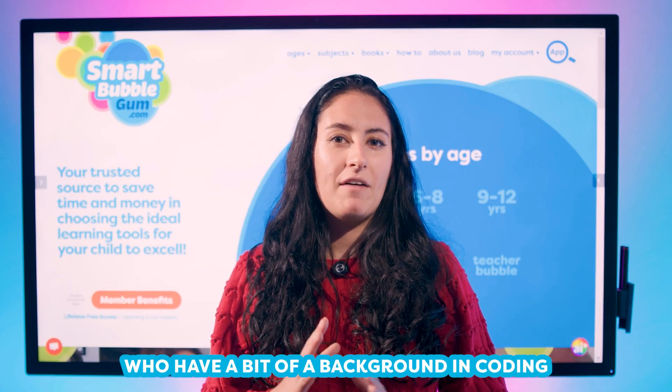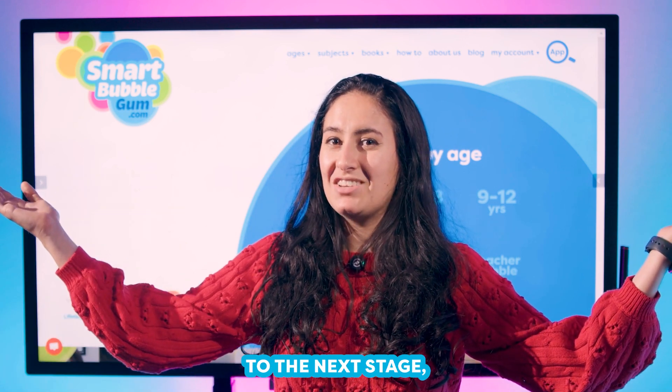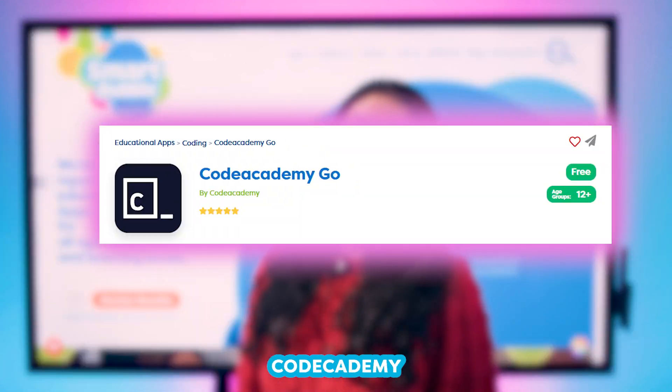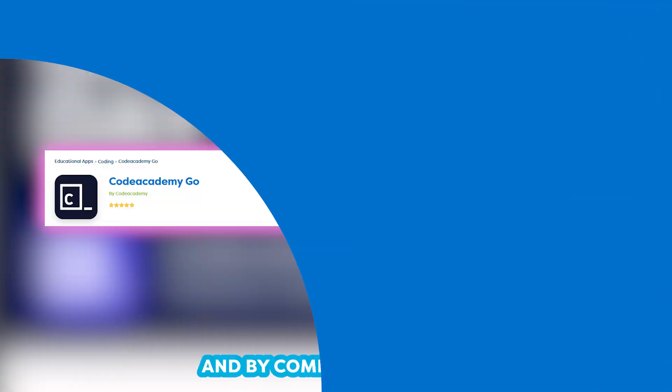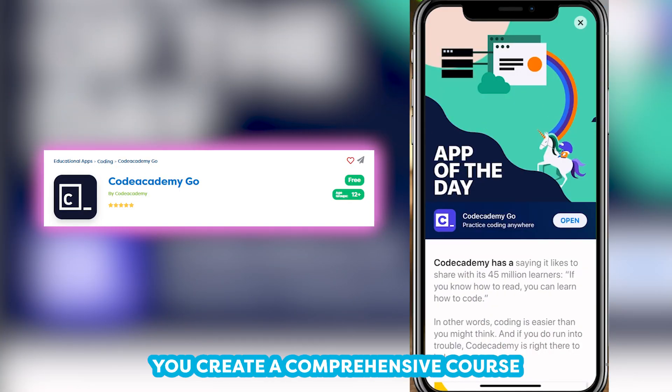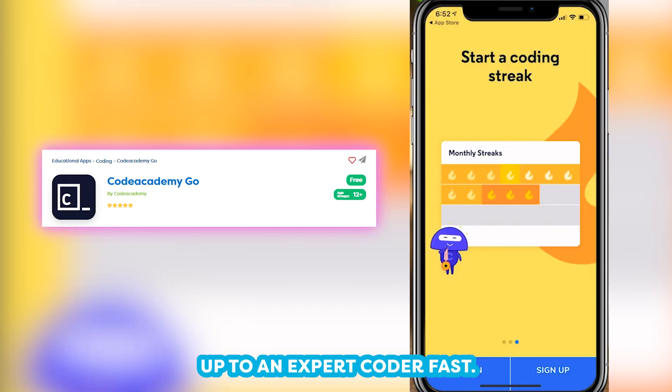Last but not least, for kids who have a bit of a background in coding but are looking to level up to the next stage, I would recommend Code Academy. Code Academy has a browser version and an accompanying app, and by combining the two, you create a comprehensive course that will get your child up to an expert coder fast.